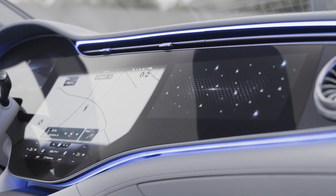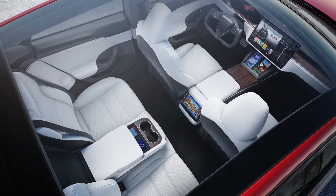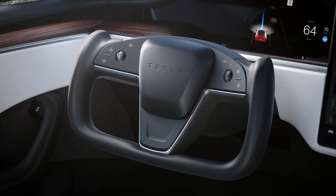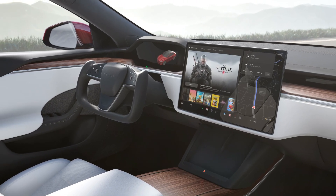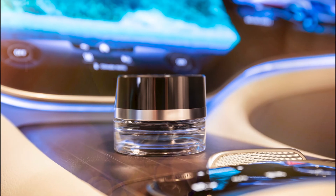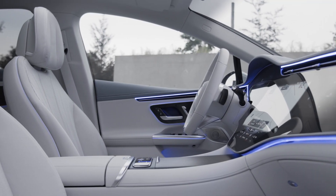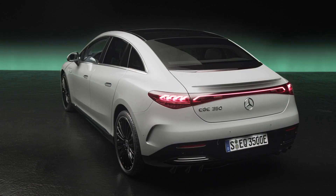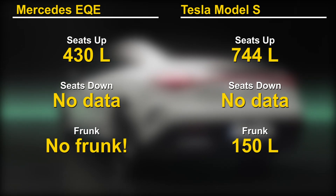But not all is bad with the Model S's interior. Unlike the split glass roof of the EQE, the glass roof of the Model S is continuous. The cool factor is also high with the yoke steering and rear seat gaming center. But where Tesla gives you games to play while you wait for your car to charge, the EQE gives you relaxation sounds and fragrances to help you take a nap. We don't have interior dimensions for the EQE, so we can't tell if the longer wheelbase results in more interior space. But what we do know is that the trunk space of the Model S is significantly bigger than that of the EQE.